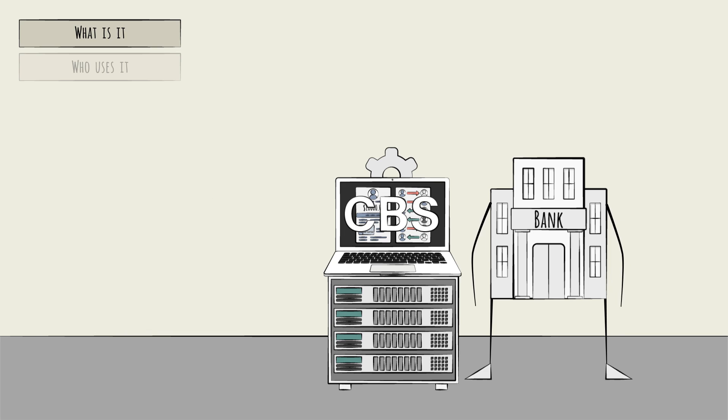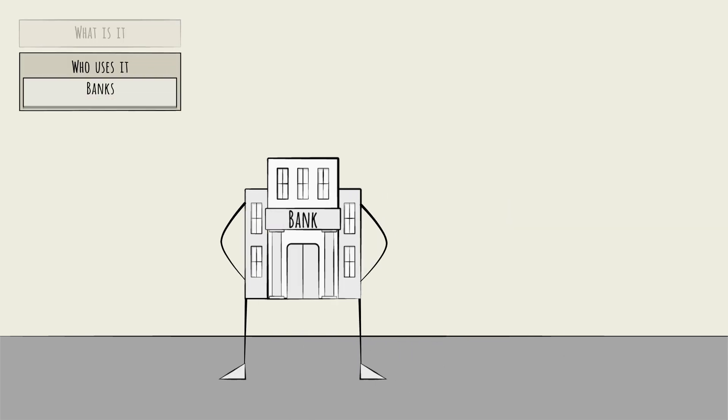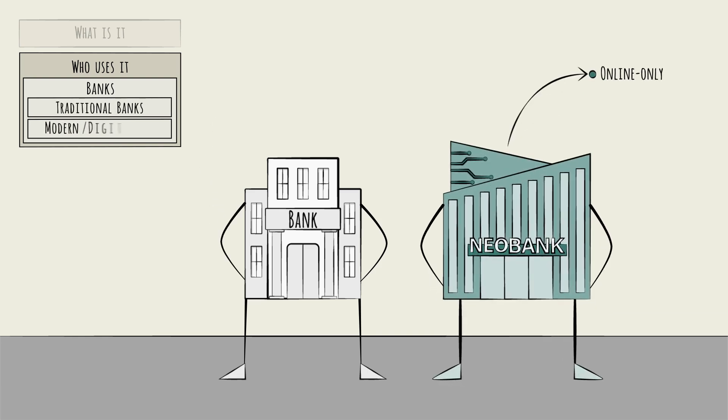That's what a CBS does. Now let's turn to the who. What types of companies use a CBS? Well, yes, banks. Broadly speaking, banks can be divided into two categories: traditional banks and more modern, online-only banks, called digital banks or sometimes neobanks.